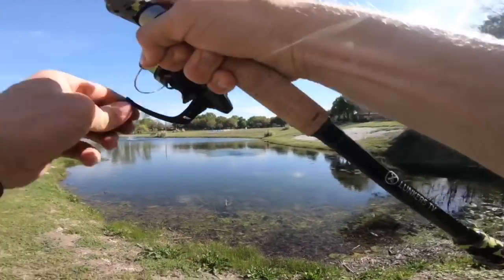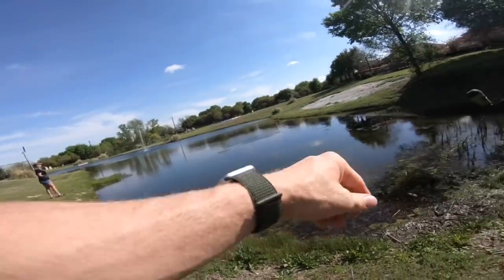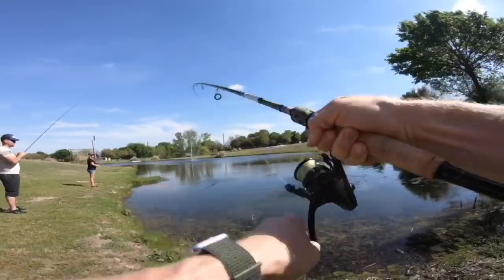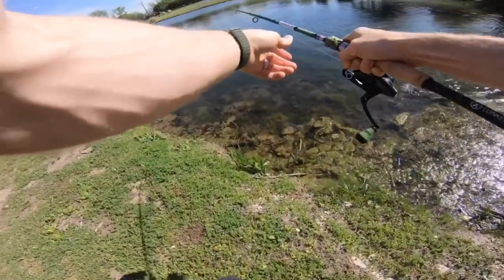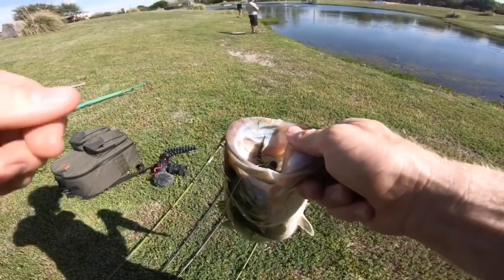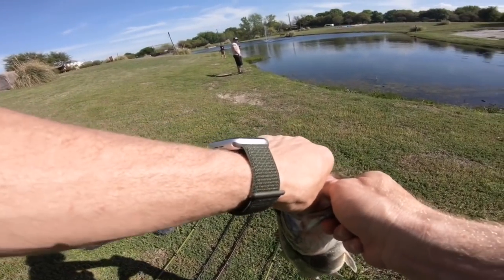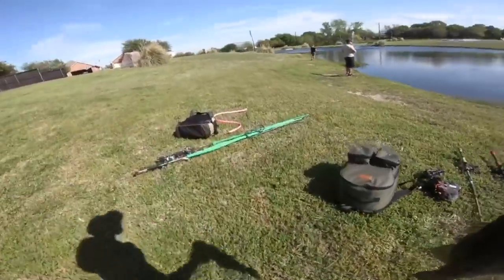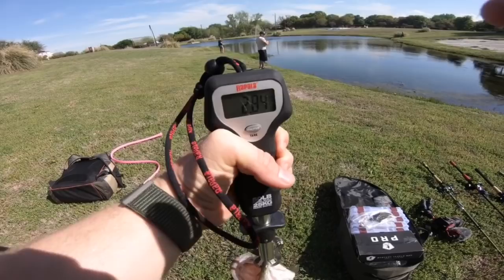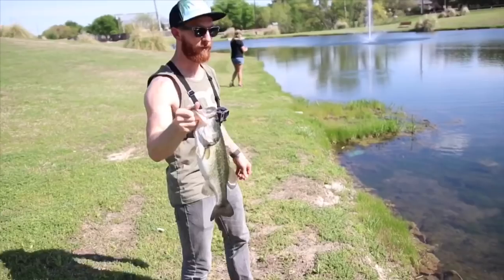Oh hell yeah — that's a decent one on the wacky rig! Look at him, he's jamming — that could be a three-plus. Six pound leader, wacky rig. I literally just started recording and made the first cast — caught him. Busting out the scale because I'm curious. 2.84 — about 2.90, that's what we're after, just about a three-pounder. First time fishing this pond — crystal clear water. I cast out deep with the wacky rig, didn't take but a few pops. I was really just letting it sit, and she's a beauty.